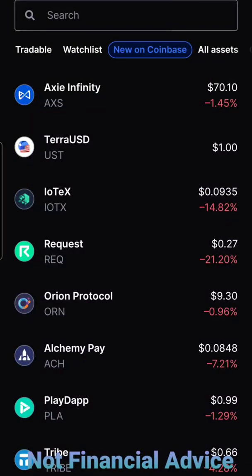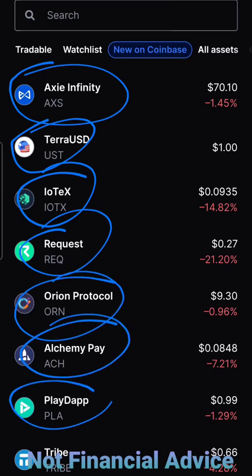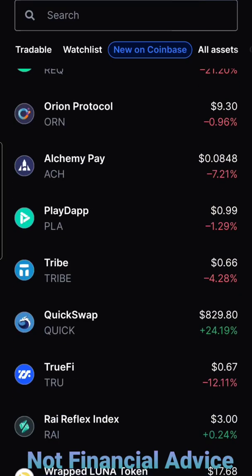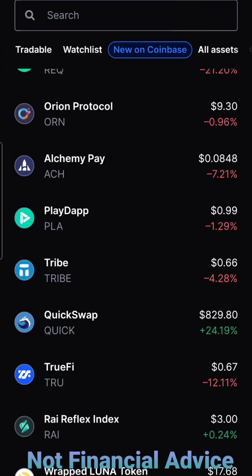Before we jump into the ACH update, I just wanted to come over to Coinbase and check out the new 'On Coinbase' section that they have added, so we can take a look at all the new coins recently listed. You can see Axie Infinity most recently listed — I made a post about this the other day as soon as I got the notification it was being listed. We also have TerraUSD, IOTX, Request Network, Orion Protocol, Alchemy Pay, Playdap — I'll have a video on Playdap later today — Tribe, Quickswap, Trufi, Ray Reflex Index, and Wrapped Luna Token. A lot of new tokens right now. Currently most of them are down in the past 24 hours, other than Quickswap, after seeing a major increase in price once they were listed on Coinbase.